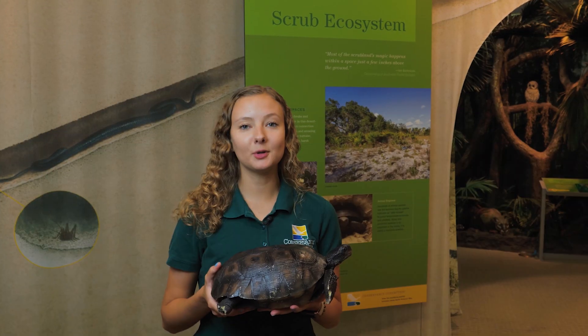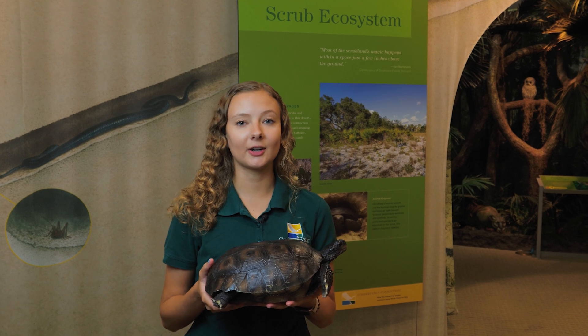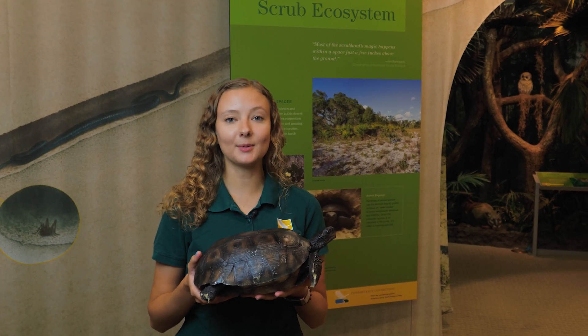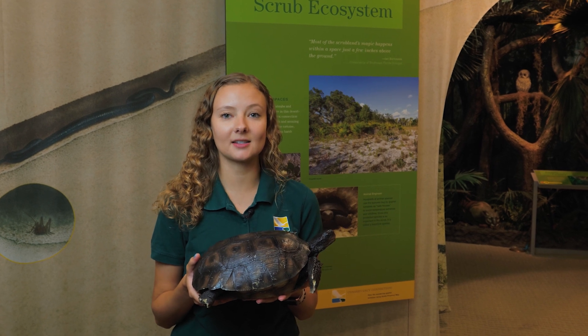Now we have moved on to our scrub ecosystem. Scrub is characterized by shrubs, smaller trees, and sand. An animal that likes these kinds of habitats is the gopher tortoise.